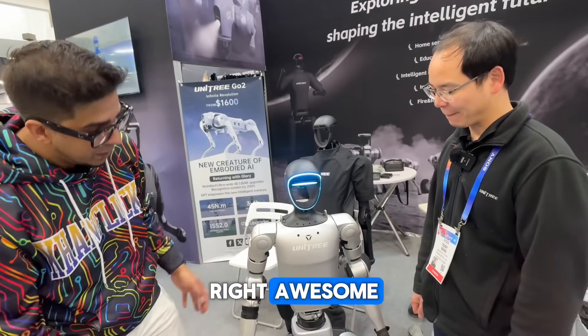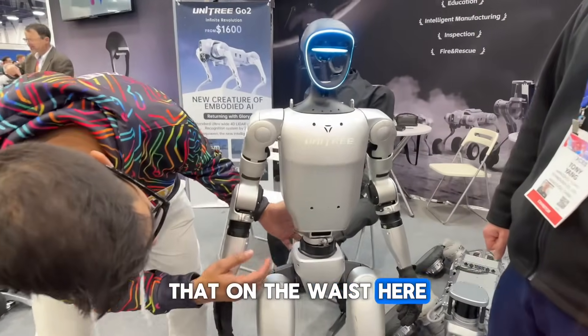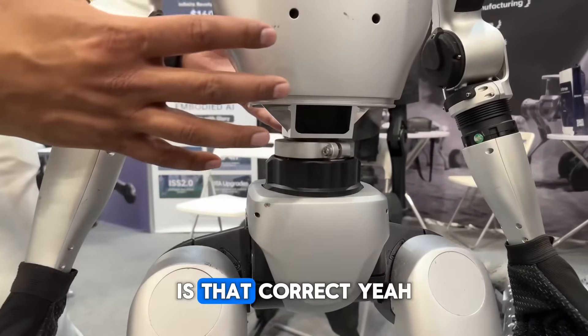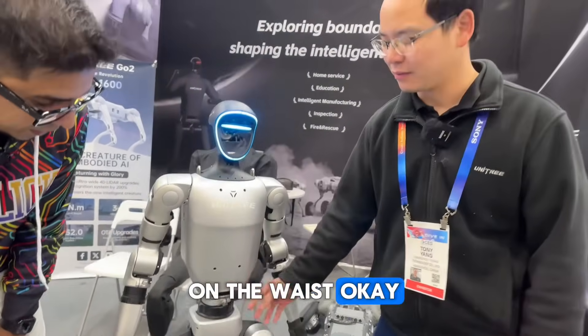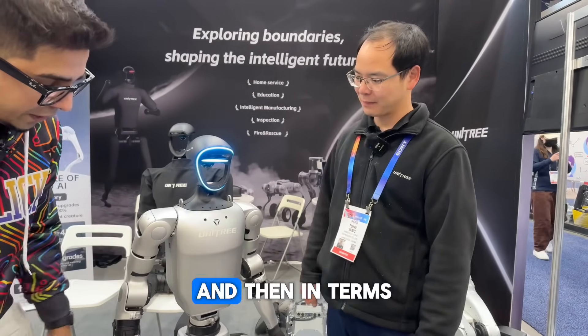On the waist, the basic version has 1 degree of freedom for rotation, but the educational model supports 3 degrees of freedom on the waist.